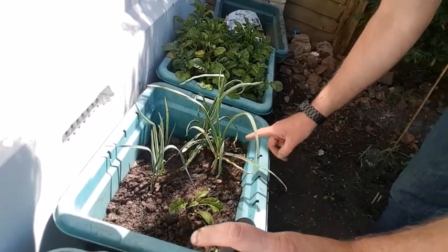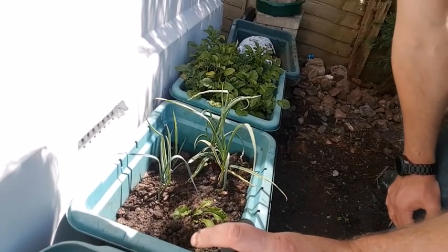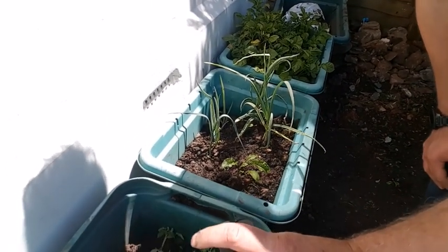Radishes, onions, garlic — these are all grown from offcuts from shop-bought stuff. So it's an experiment as much as anything.